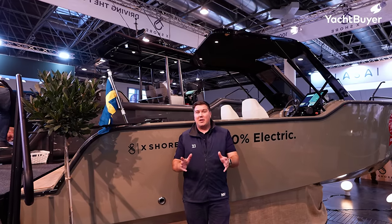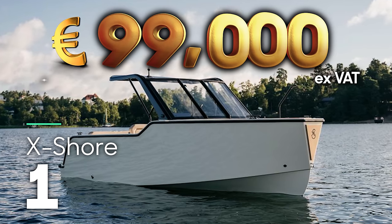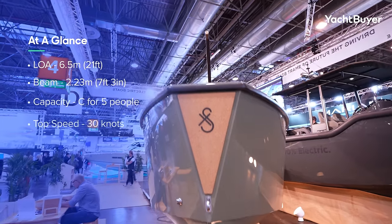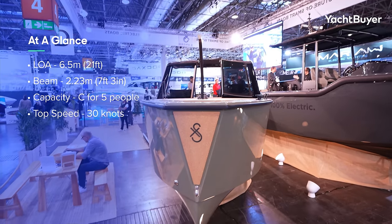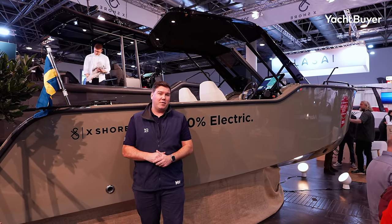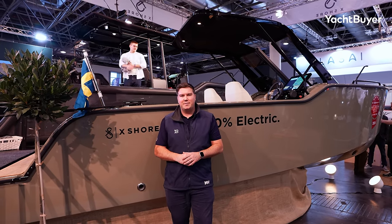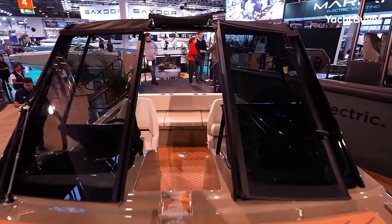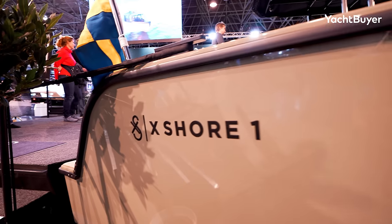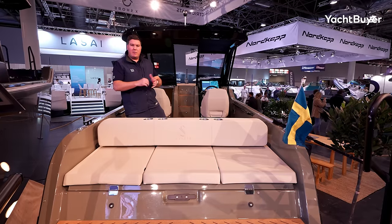If you're after something electric for that budget, the Xshore One just about sneaks in — though it would be a very base boat for €100,000. You still get the 125 kW motor giving a 30-knot top speed. At 20 knots you can cover about 25 nautical miles, or 50 nautical miles if you're doing 5 knots. The boat has a 63 kWh battery bank and will charge off a single-phase feed in three to four hours, so comfortably overnight from a typical marina shore power connection.